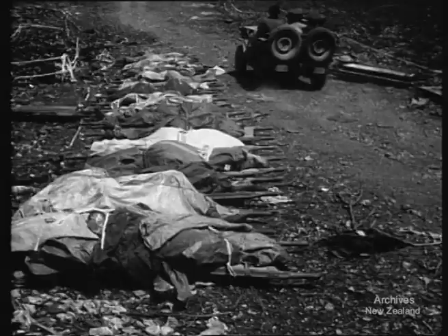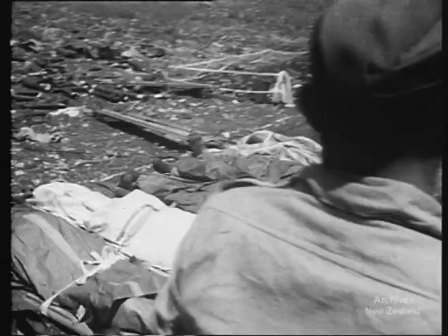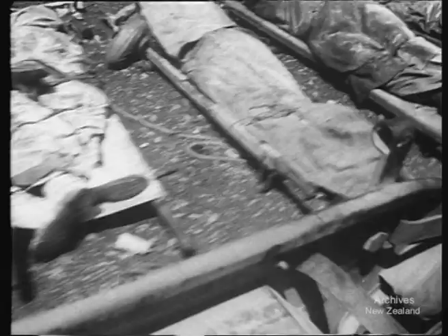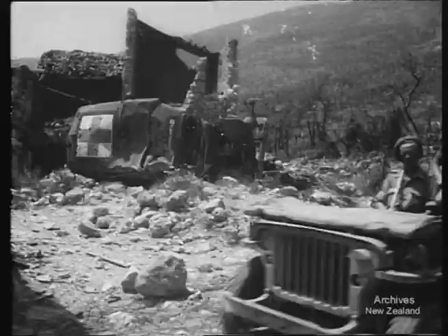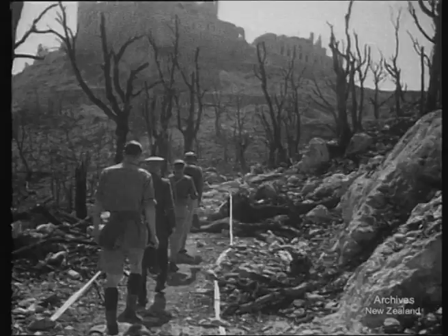Next morning the party sets off for the Cassino area. It is less than a week since Cassino fell, and along the roadside are many reminders that the fighting has only just moved on. These knocked-out tanks have not yet been salvaged. These Polish dead are yet unburied. Leaving their jeeps, the party start climbing the monastery hill. It was over this ground that the most desperate battles of the whole Mediterranean campaign were fought.